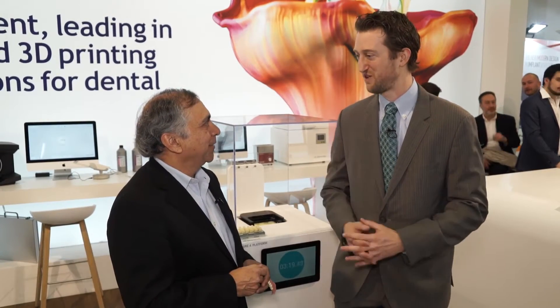Hi, I'm Zach Coltrane with APEX 360 and we are kicking off day three of IDS 2017. I'm very excited to be here at 3D Systems with the president and CEO, Vijay. That's all they call him — Vijay, how are you? I'm doing great, Zach. We have some exciting stuff to talk about today. 3D printing, additive manufacturing is the story of this show. How does 3D Systems fit in?